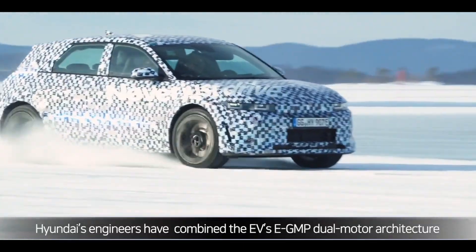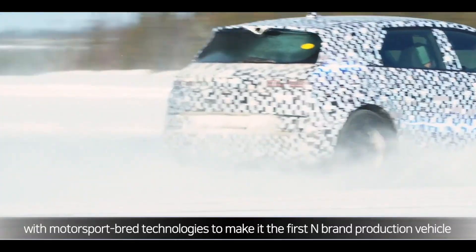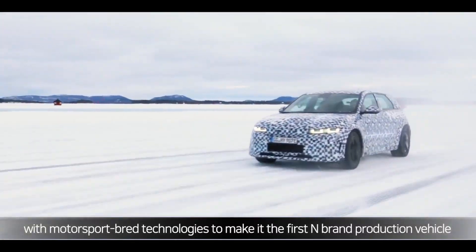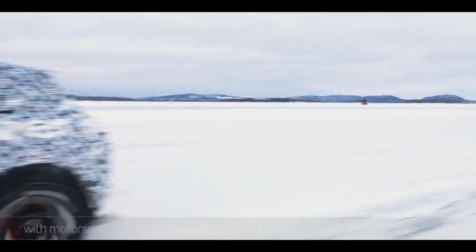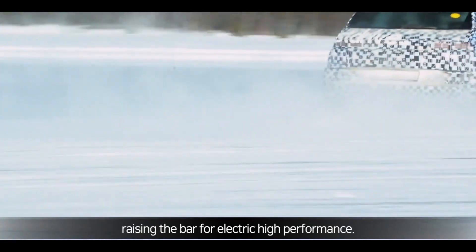Hyundai's engineers have combined the EV's E-GMP dual-motor architecture with motorsport-bred technologies to make it the first N-brand production vehicle with electrified all-wheel drive, raising the bar for electric high-performance.